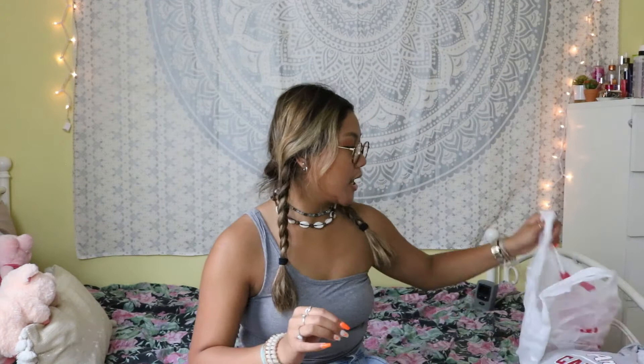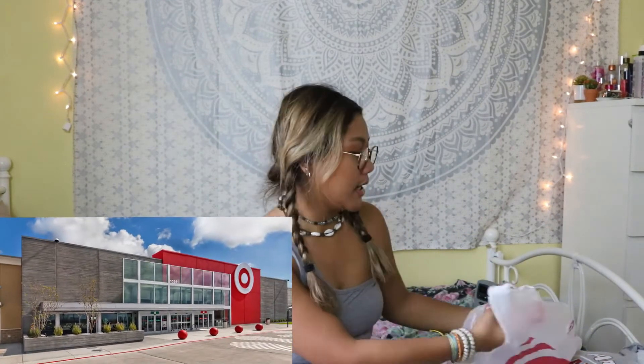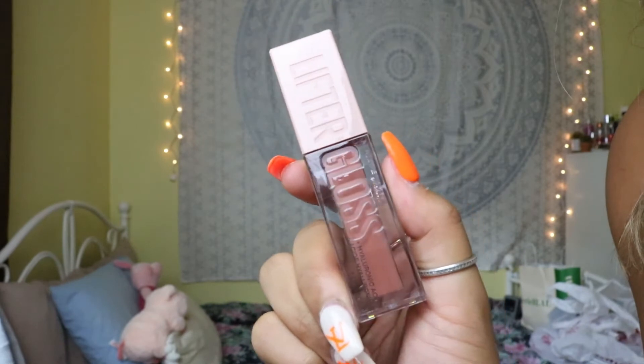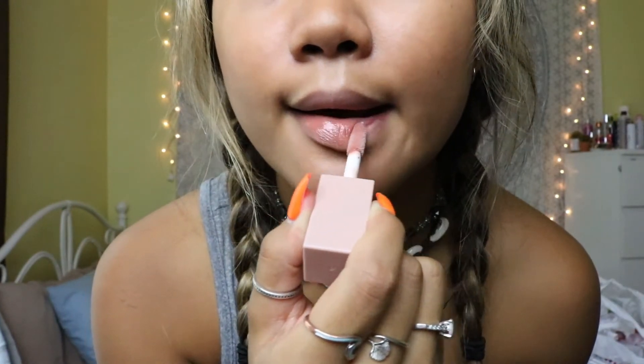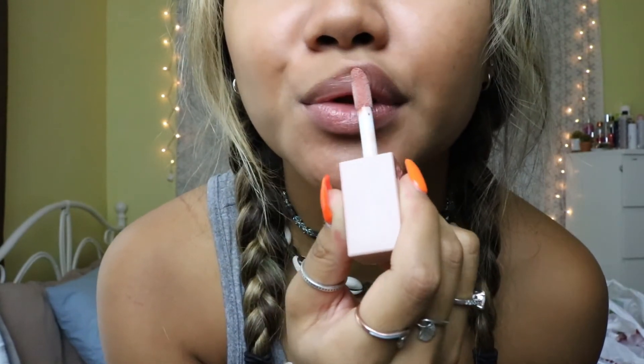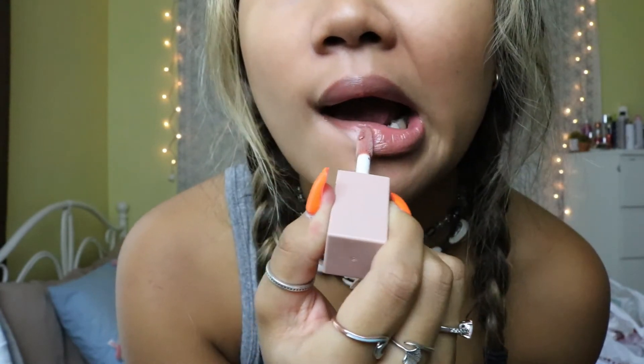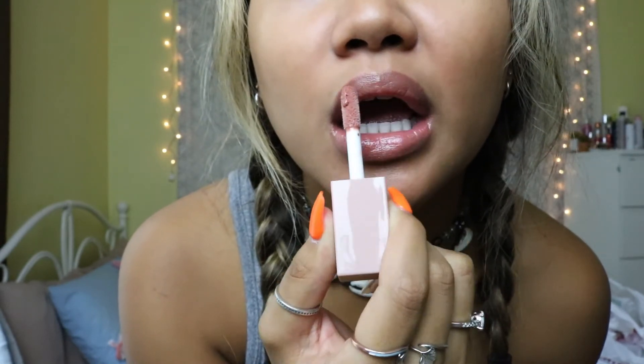Lastly I went to Target and I got the Soap and Glory Hand Food hand lotion that I adore. This is my favorite hand lotion — I bought multiple of them. Soap and Glory, if you're watching this, sponsor me! I also got the Maybelline Lifter Gloss, which has hyaluronic acid in it — this is my new favorite lip gloss. I got it in the shade Stone 008. I have 007 but it's a little light for me so I went a shade darker. It's not sticky, it makes my lips feel super plump and full, and the shade is just amazing. Definitely recommend it!